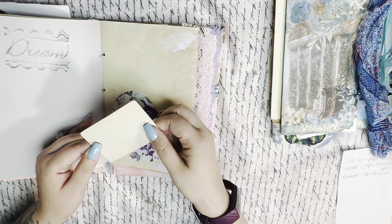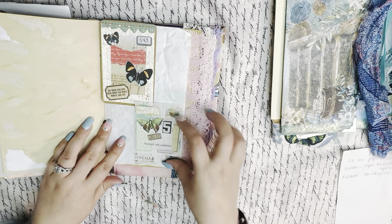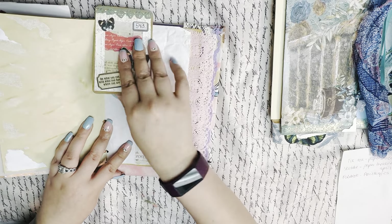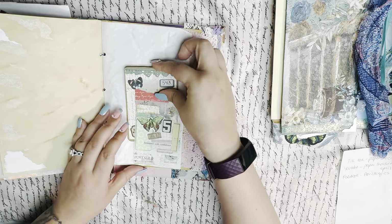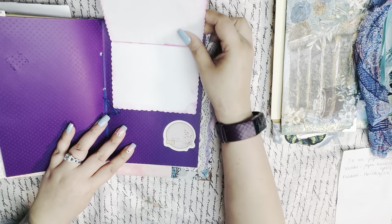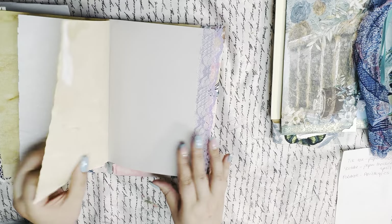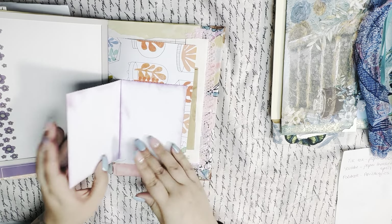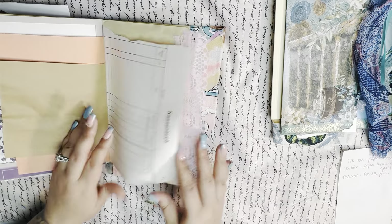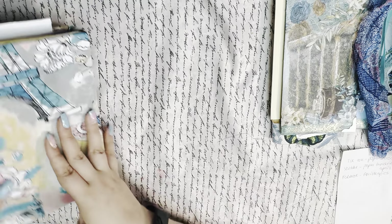Look at this — beautiful. Vellum pocket. Beautiful. These take time, you guys. That's why I appreciate it so much, because I know how much time all of this takes. And love. I love it so much. That's going to be another beautiful part of my collection.